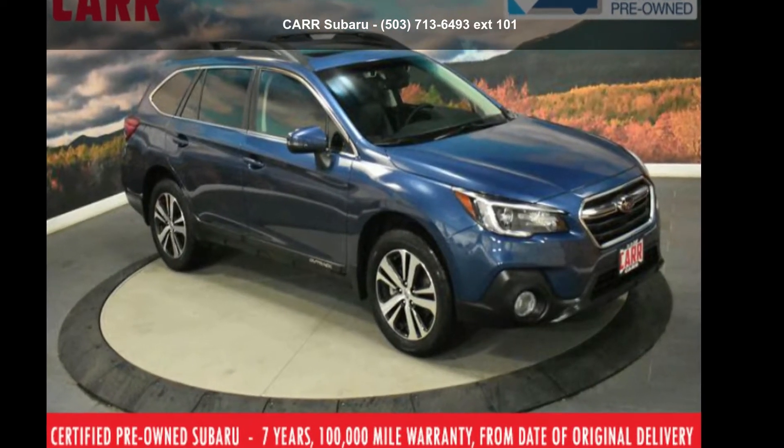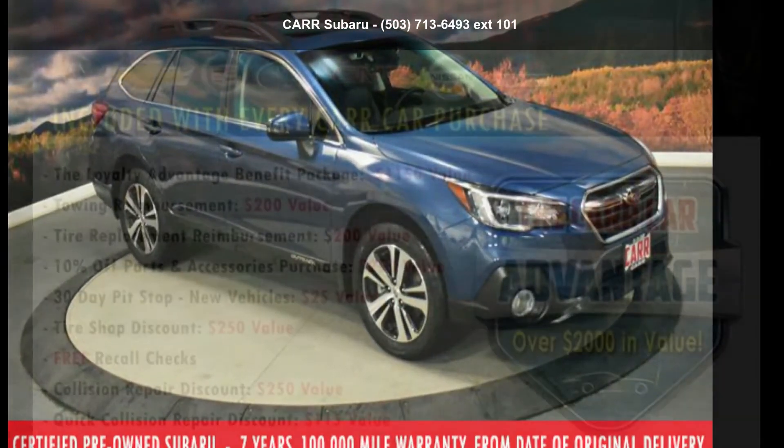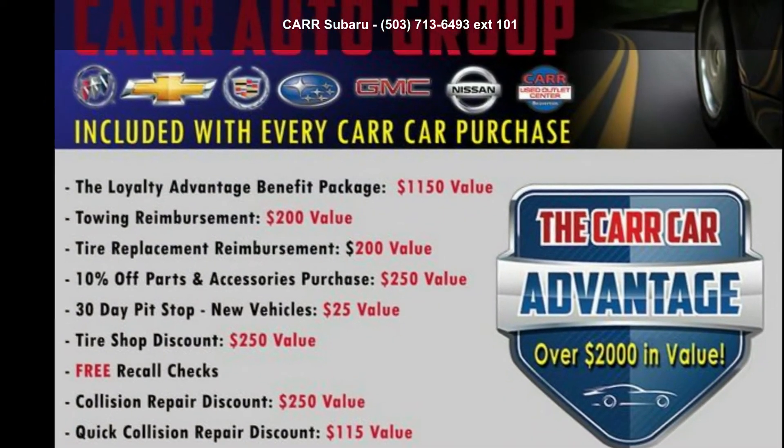Step into the Subaru 2019 Outback 2.5i Limited. This may be the set of wheels you've been looking for.